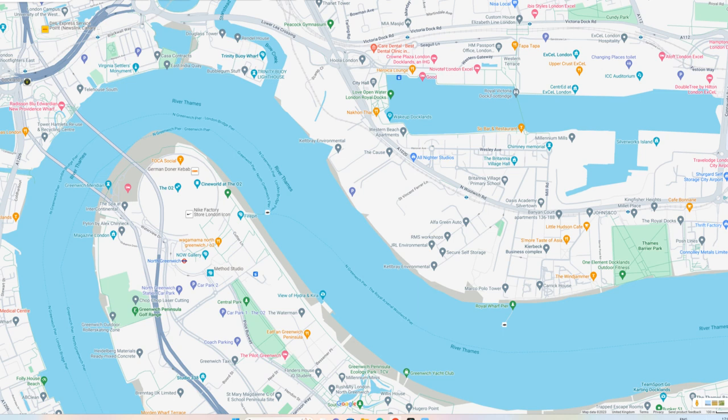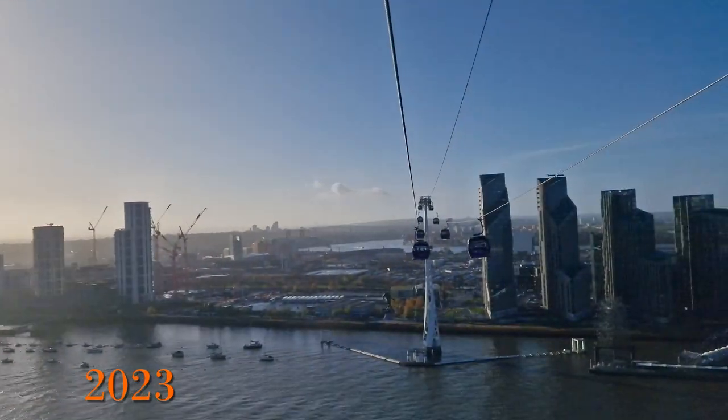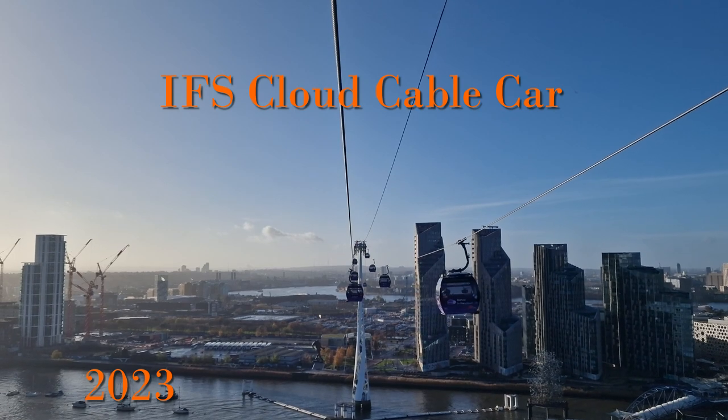For reference, the Thames Barrier is just along the river here. Starting with the cable car itself, its current official name is the IFS Cloud cable car, reflecting the sponsorship deal.